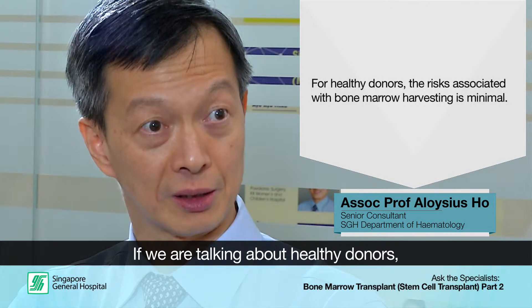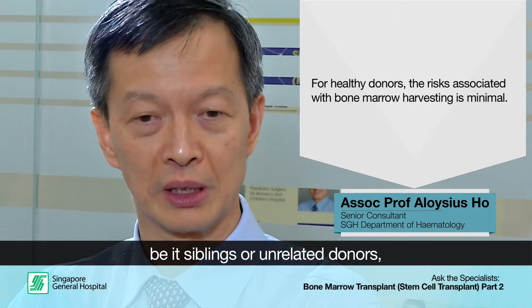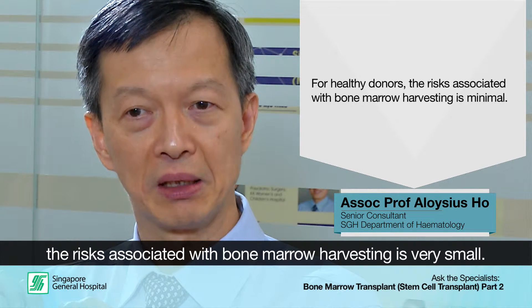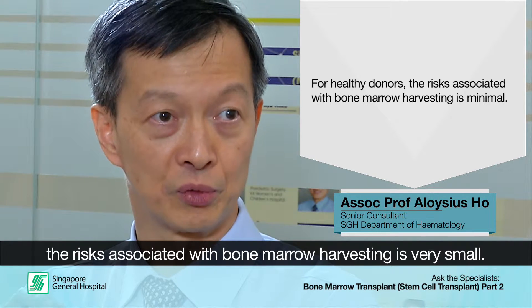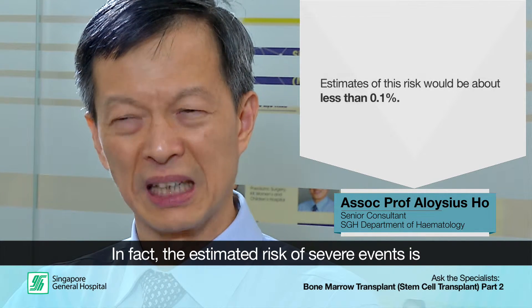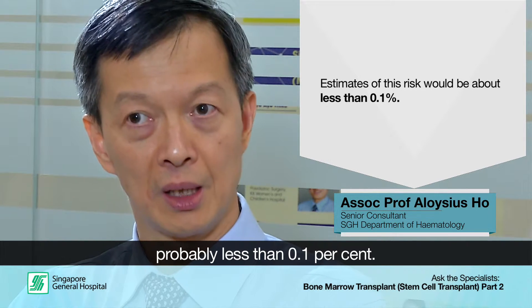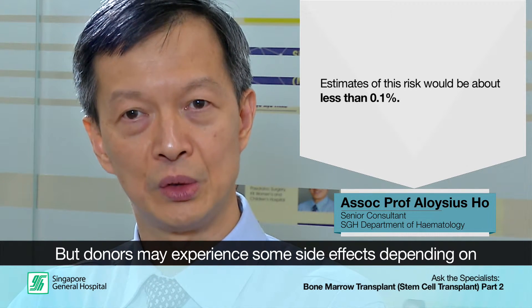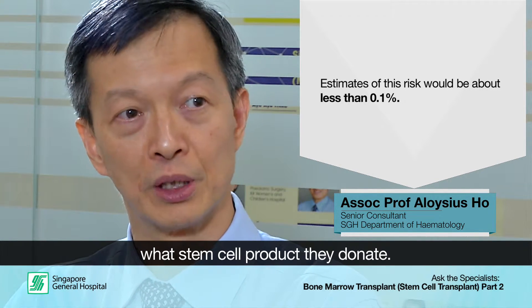For healthy donors who are either siblings or unrelated donors, the risk of serious events is very small. The estimated risk of severe events for a donor is probably less than about 0.1% across the board. However, donors do experience side effects depending on the type of stem cell product that they donate.